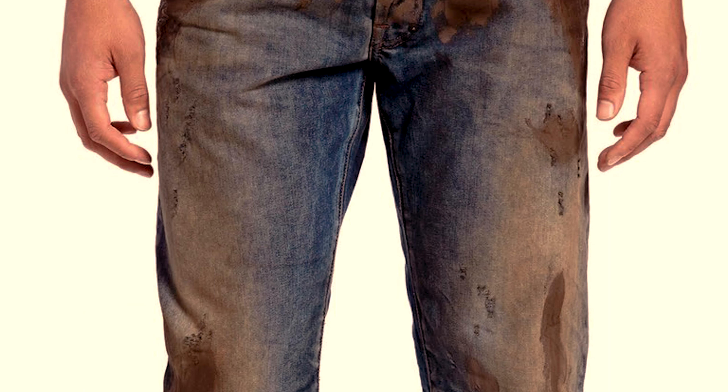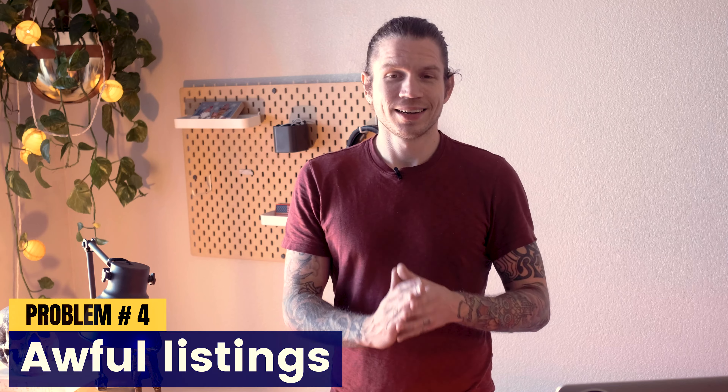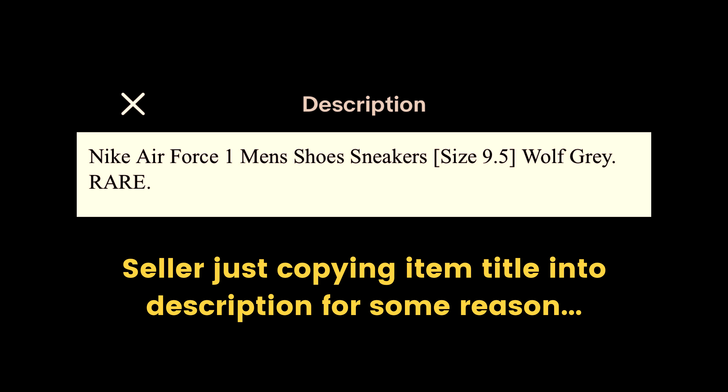Just because something is North Face or Patagonia doesn't mean it's worth a lot of money like people assume. Branding means a lot but it's not everything. Take Levi's — they're known for jeans and jackets, not for all the other modern stuff like shoes and t-shirts you find at Ross. That stuff is garbage. But you can sell a pair of vintage Levi's jeans for thousands if you find the right one. It's about learning what every brand has to offer and what people are actually seeking in those brands — that's how you make the most money.